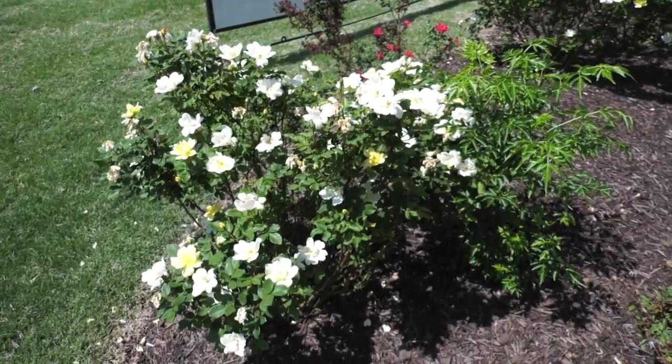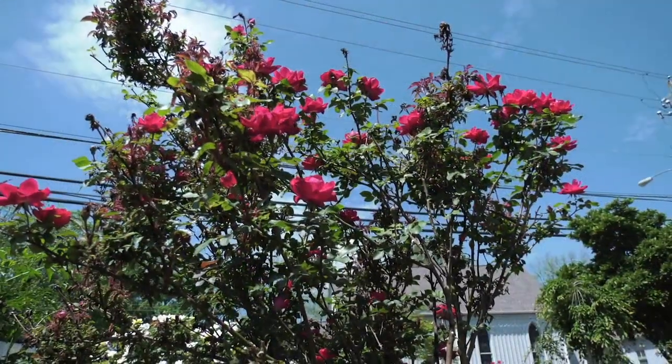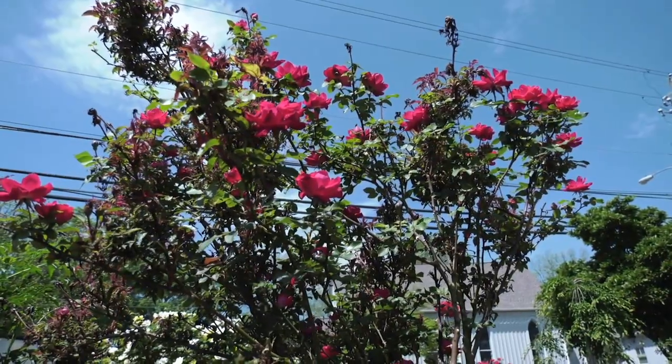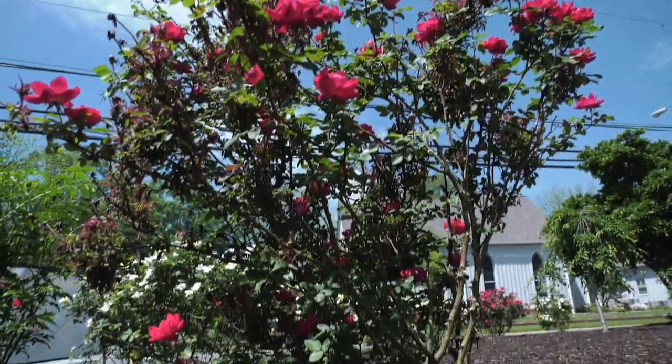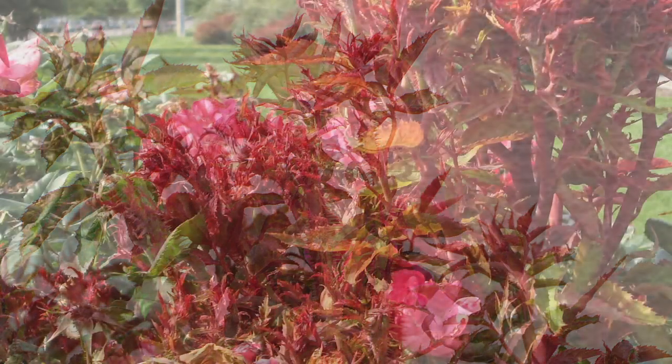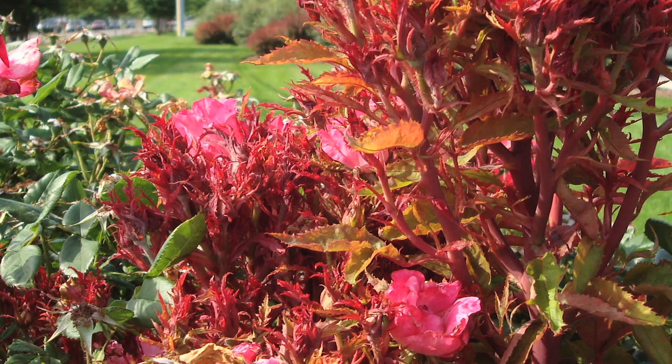What you need to watch out for, as far as the symptoms of this disease: you'll get a lot of new succulent growth that has a really dark reddish color, sometimes in the early springtime. You'll get a lot of thorns — excessive thorniness. Then you'll get some branch dieback, some leaf curling and leaf twisting. Really unusual symptoms associated with rose rosette virus.